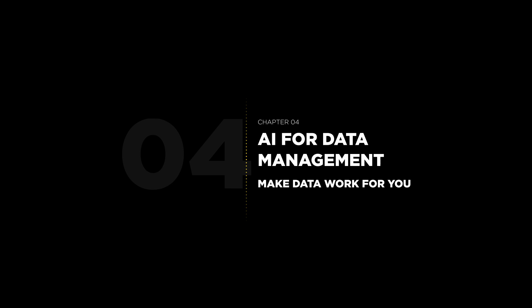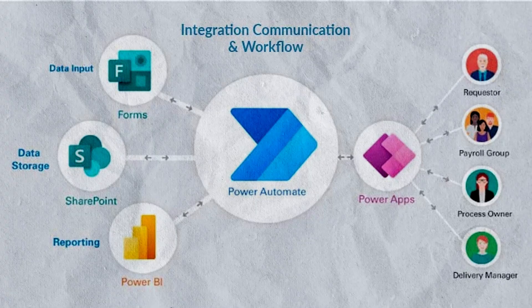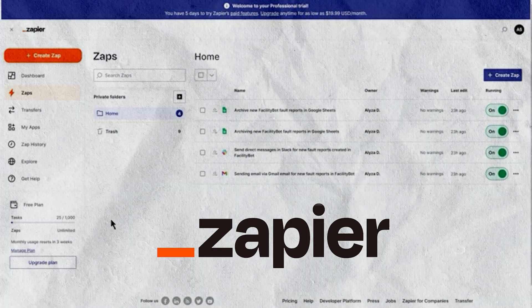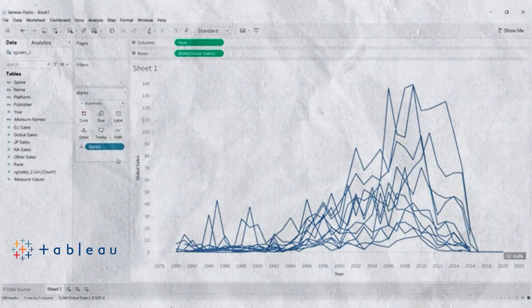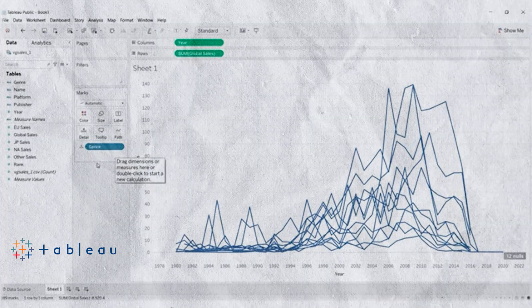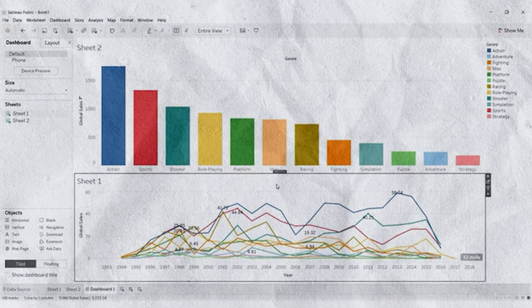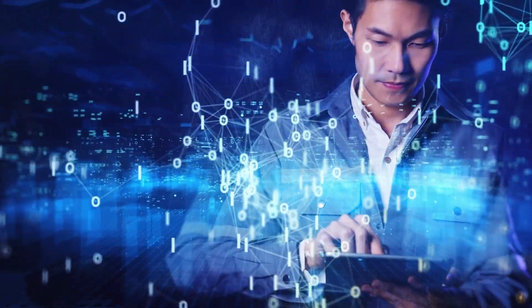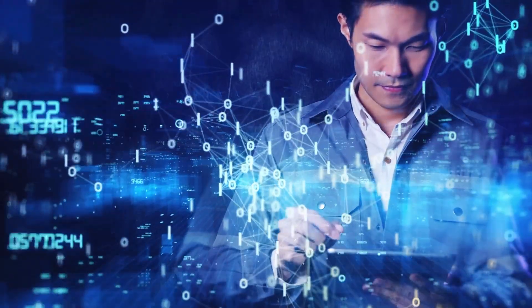Data management can be overwhelming, but AI tools like Microsoft Power Automate, Zapier, and Tableau simplify the process. These tools can help you organize, analyze, and visualize your data more efficiently, whether it's tracking customer feedback or generating reports. With AI, managing data becomes less about grunt work and more about insights.